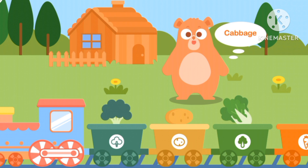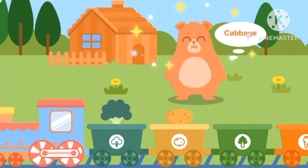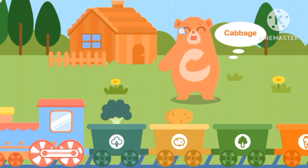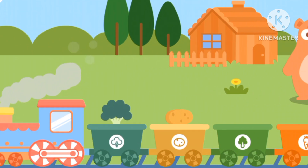Which one is cabbage? The light green one. Mmm! It must taste very good.